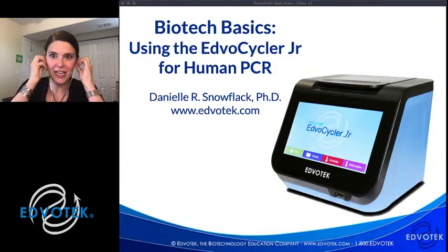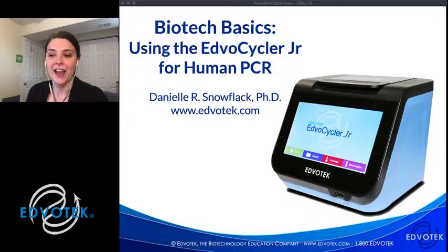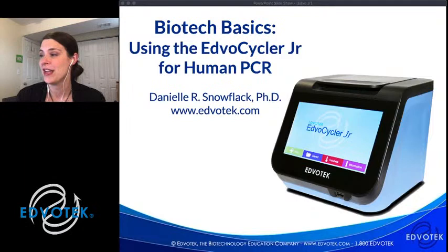Okay, everyone, we are back with another biotechnology live stream. Hello again. My name is Dr. Danielle Snowflack. I am the Senior Director of Education at EdvoTech. We're so happy to be bringing you this biotechnology training workshop to your comfort in your own home. We've gotten great feedback on these workshops. We have some teachers who actually tune in with their classes, either live or in replay.